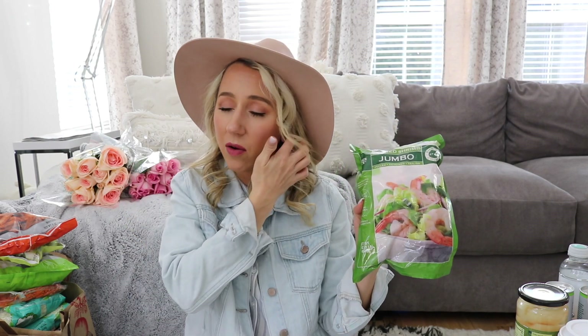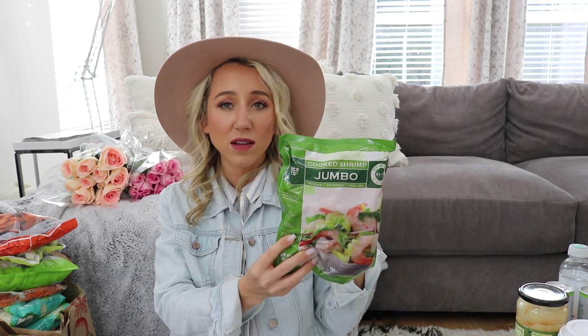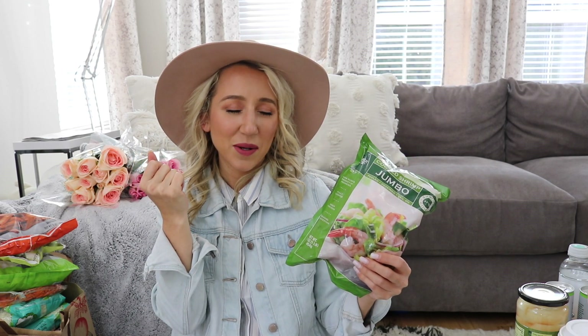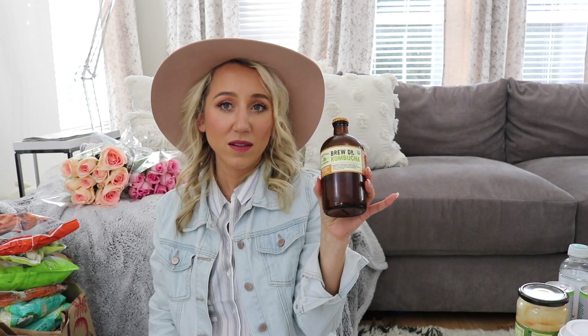I am a huge shrimp fan — my daughter Evelyn and I both love shrimp. I haven't tried this shrimp from Trader Joe's before, but these jumbo shrimp were calling my name. They're already cooked so you just thaw them out. It's really nice to have on salad — a yummy lemony garlicky salad sounds so good.